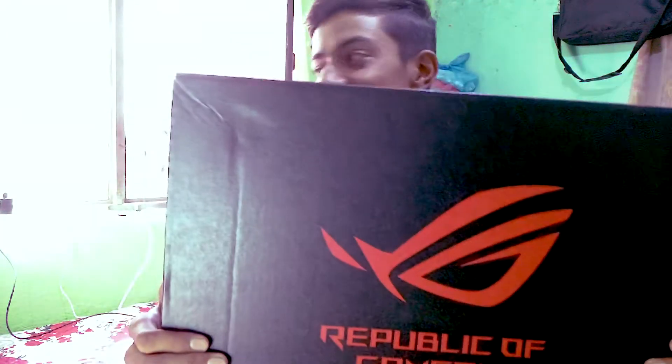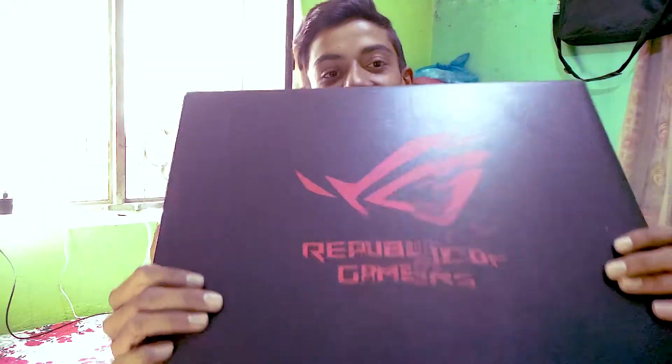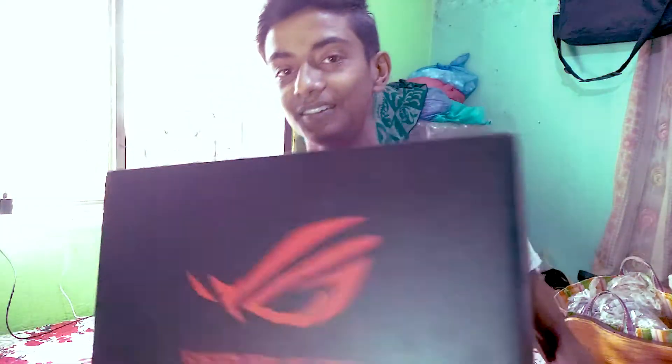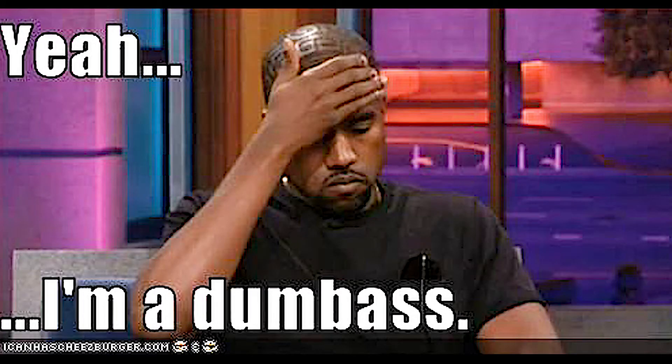Hey guys, today I'm really very excited because I got this ROG gaming laptop. Being honest, I purchased this laptop last night but have not opened it yet, because I wanted to make an unboxing video. Also, you'll notice something is off — this is a voiceover to the original video, because my Redmi Note 7 Pro went totally crazy and did not record any audio at all.